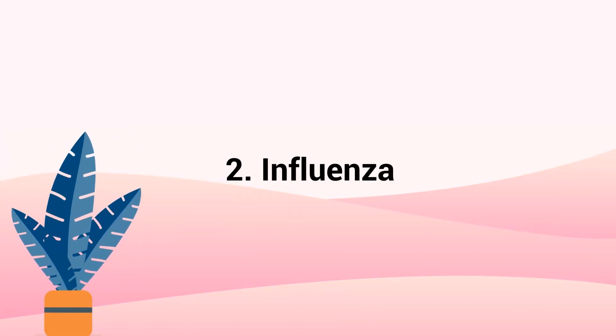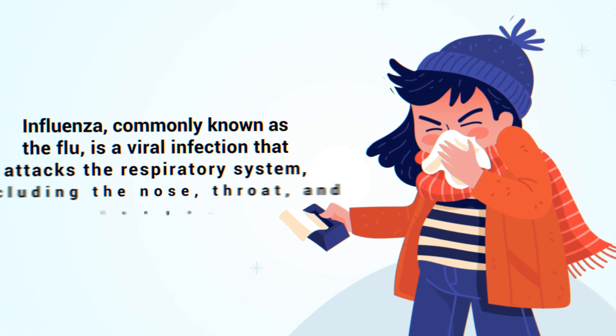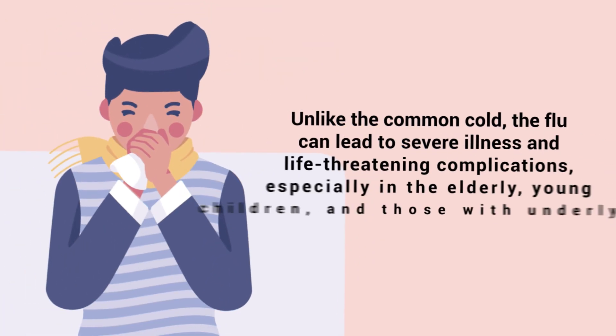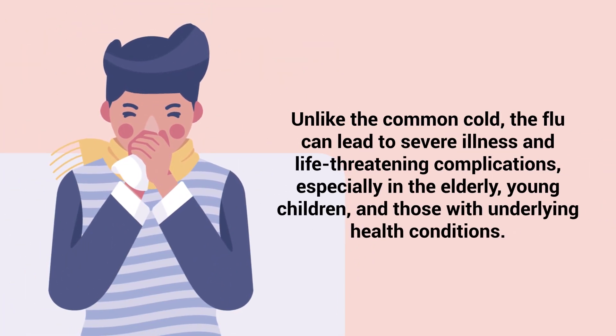Number 2 – Influenza. Influenza, commonly known as the flu, is a viral infection that attacks the respiratory system including the nose, throat, and lungs. Unlike the common cold, the flu can lead to severe illness and life-threatening complications, especially in the elderly, young children, and those with underlying health conditions.